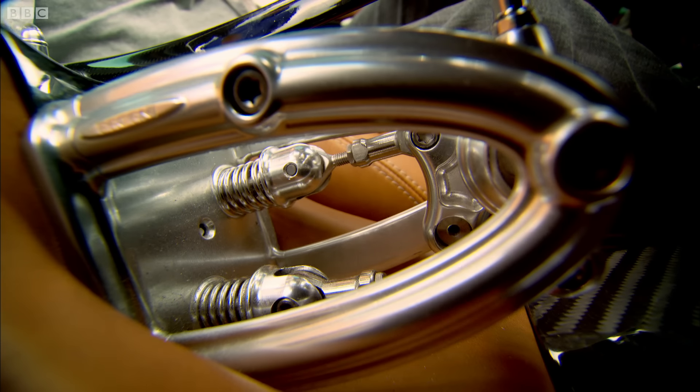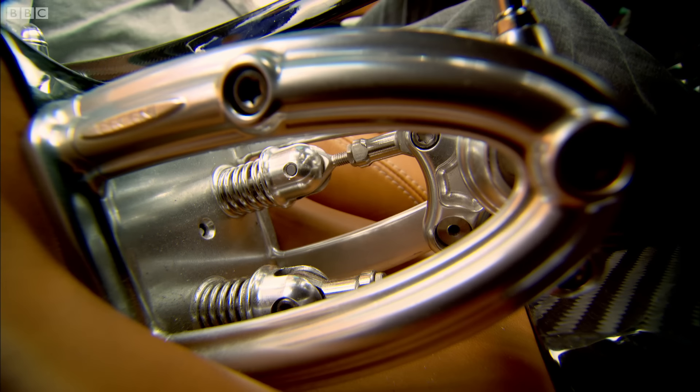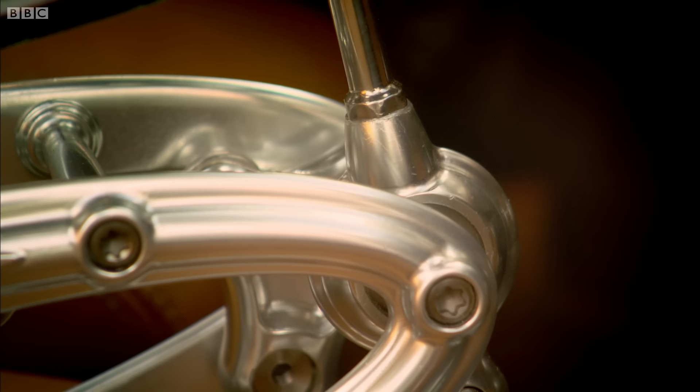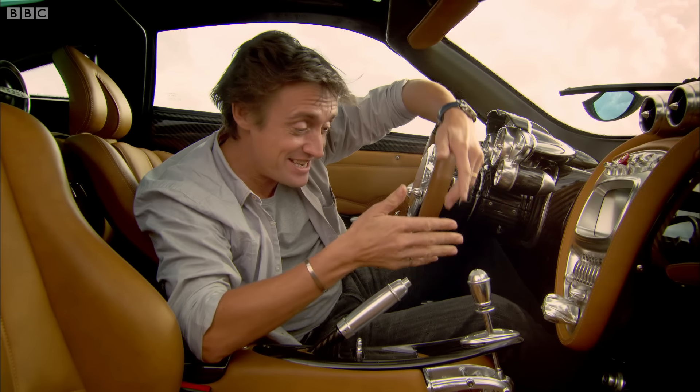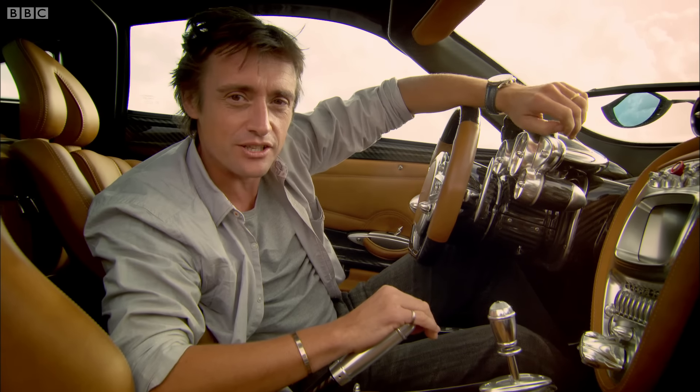Look at this gear shifter — all the mechanism is exposed so you can see the workings. It's made of 67 different parts, all arranged just so you can hear that mechanical clunk of a gear being selected. You don't even need to use it — you could just use the paddles by the wheel — but they've put that there because it makes it more of an occasion.